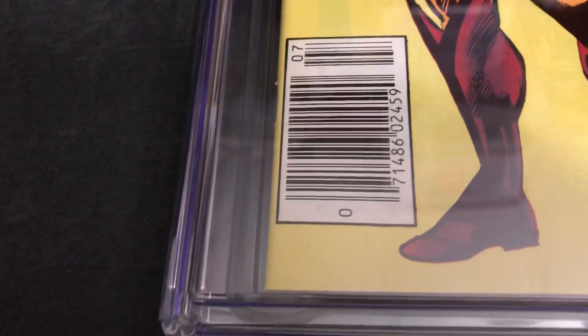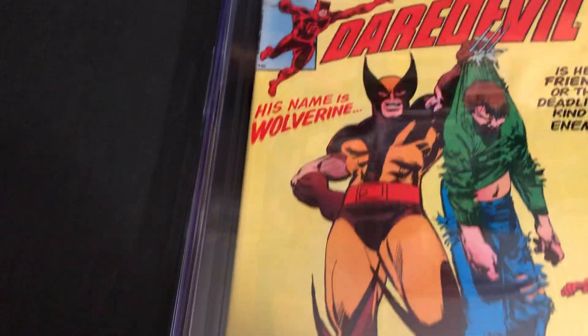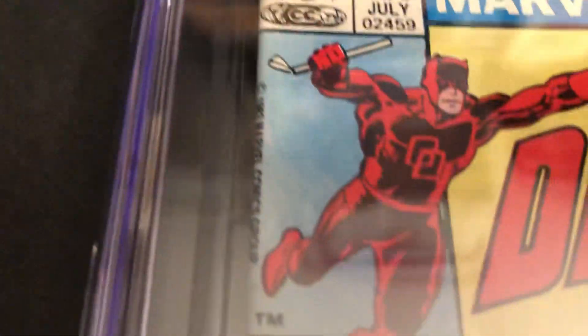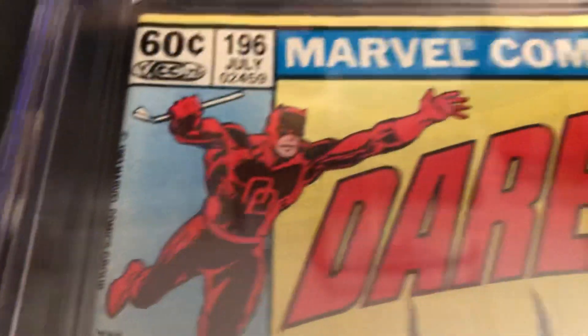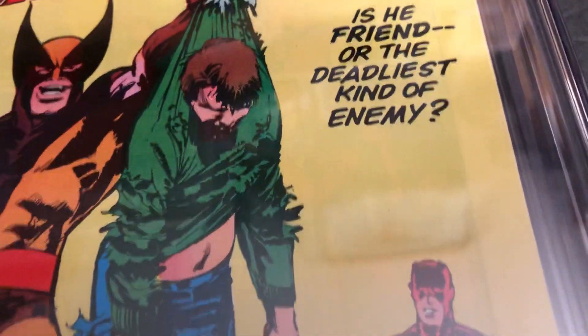Bullseye and Kingpin appearance. It's a 60 center, and I got a non-direct copy, or newsstand as they call it, with the UPC and a different look to it instead of the regular Spider-Man direct and the way they did the corner on the regular issues. There he is on the cover corner. I've got his claws out. His name is Wolverine. Is he friend or the deadliest kind of enemy?